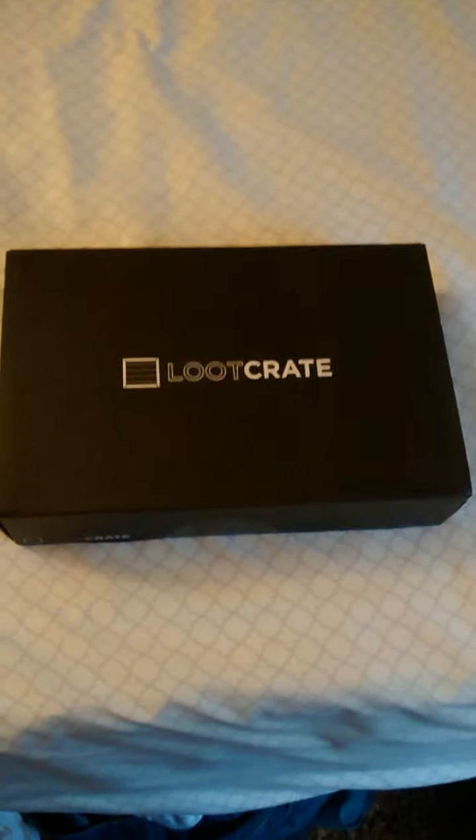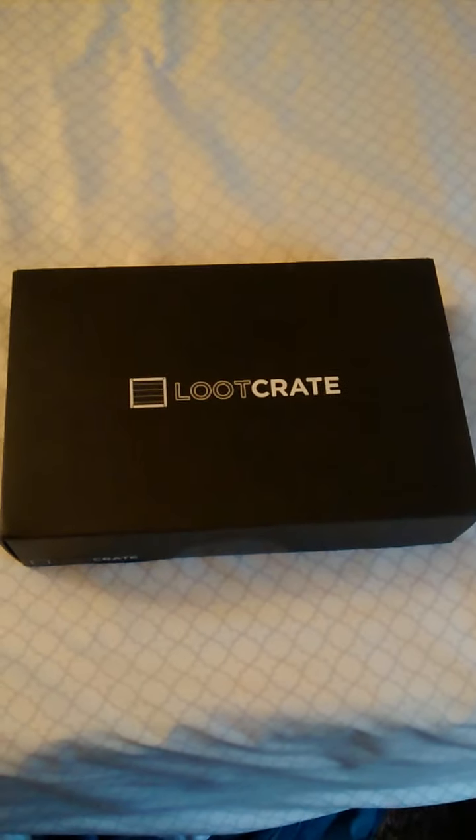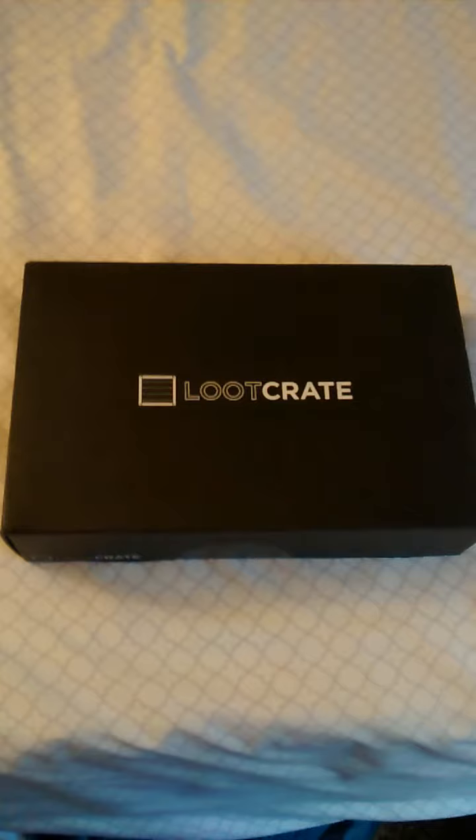Hey guys, this is the March Loot Crate — it's a spy themed one. I forgot exactly what it was titled.